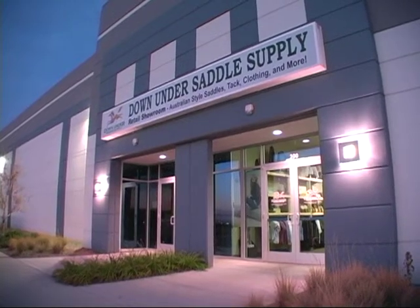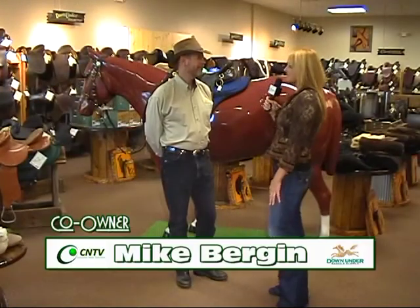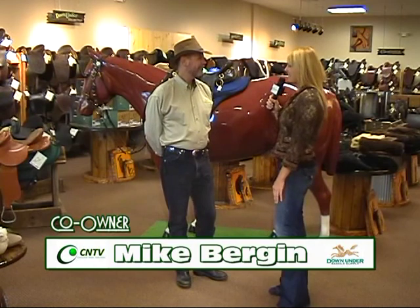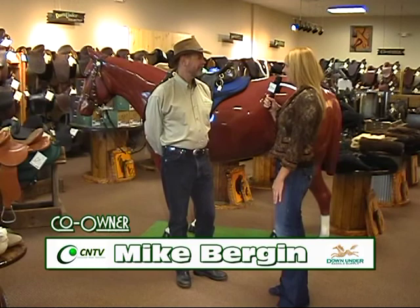This is Melissa Nielsen with CNTV, and I'm here at Down Under Saddle Supply with owner Mike Bergen. I know that this is a family-owned operation since 1992, you and your wife. What exactly made you decide to open this business?